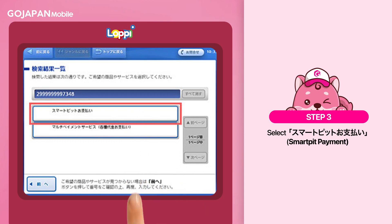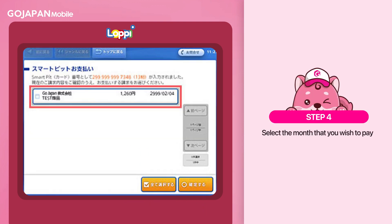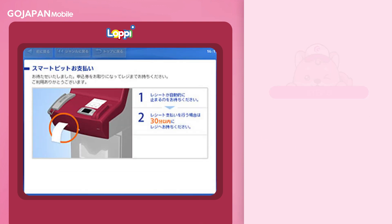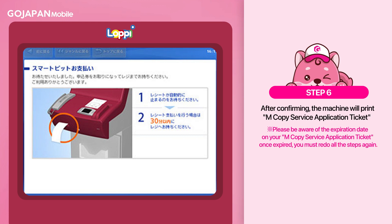Click on SmartPit Payment, and then select the month that you wish to pay. Click Confirm, and after confirming, the machine will print your payment receipt.